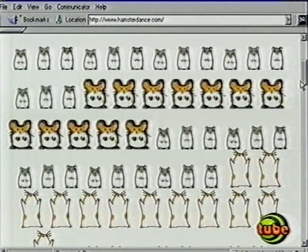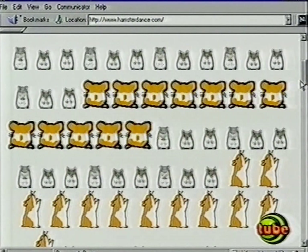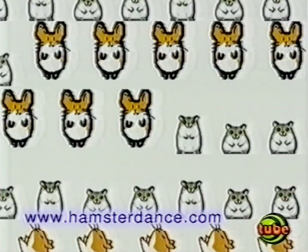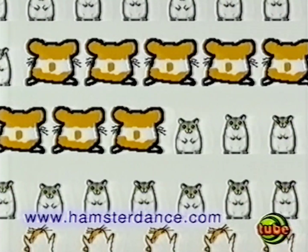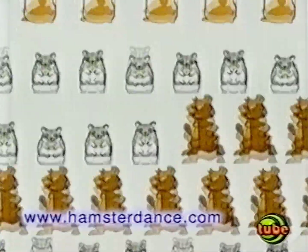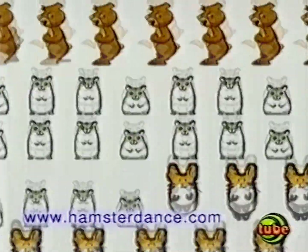From all the millions of websites on the internet, one of our favourites has to be the wonderful hamster dance. So it's not the most useful or varied of websites, but it does have a certain charm. And it goes to show how entertaining a few simple animations can be.